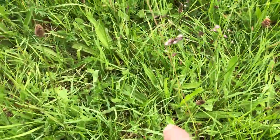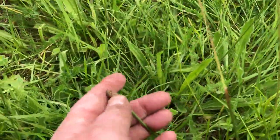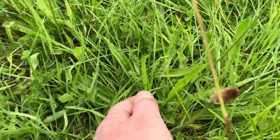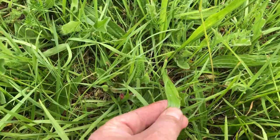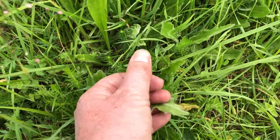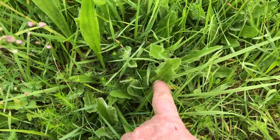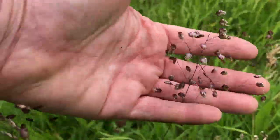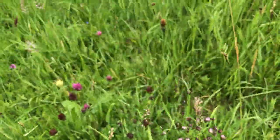Here you can see these are the different plantains — these are the long-leafed ones. And then here's some more hawkweed and hungry grass, one of my favorite grass heads. It's a beautiful grass head.